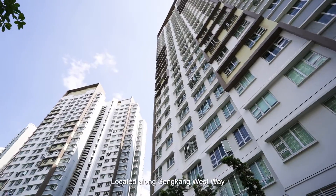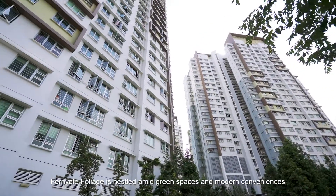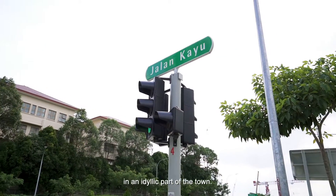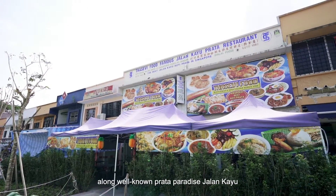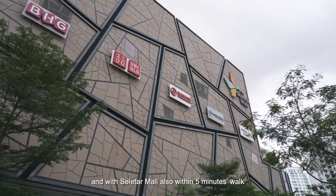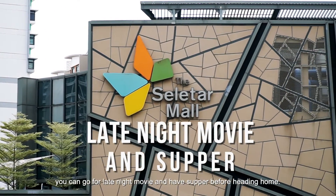Located along Sengkang Westway, Fernville Foliage is nestled amid green spaces and modern conveniences in an idyllic part of town. It faces an unblocked view of shophouses along well-known Prata Paradise and Jalan Caoyu, and with Selita Mall also within 5 minutes' walk, you can go for late night movies and have supper before heading home.